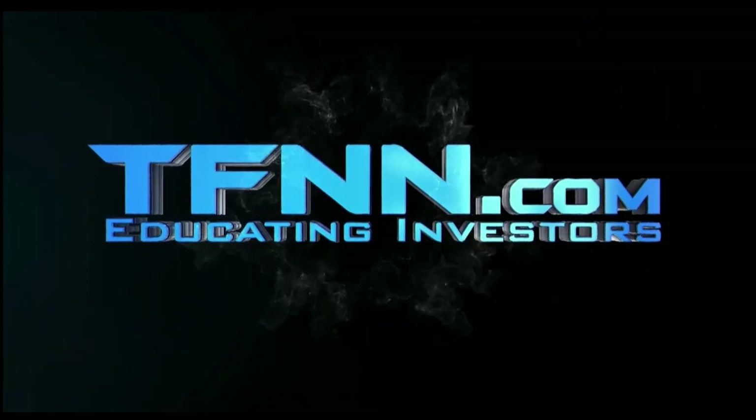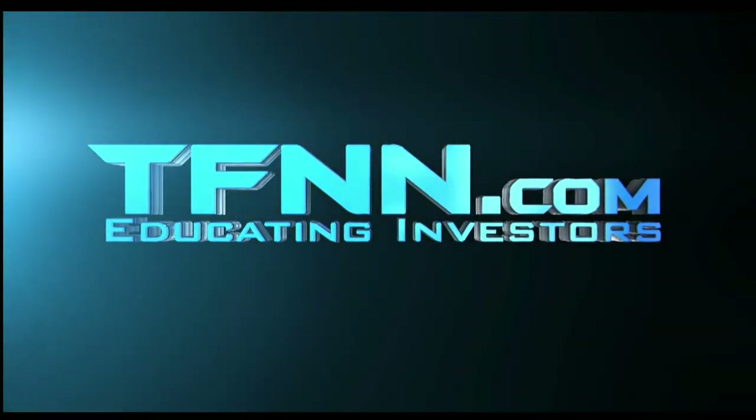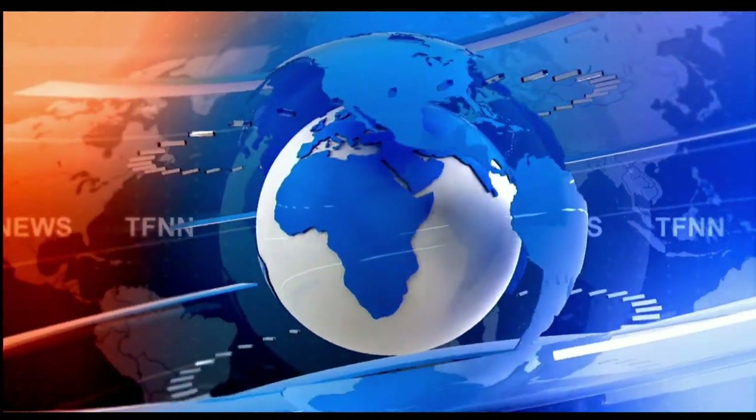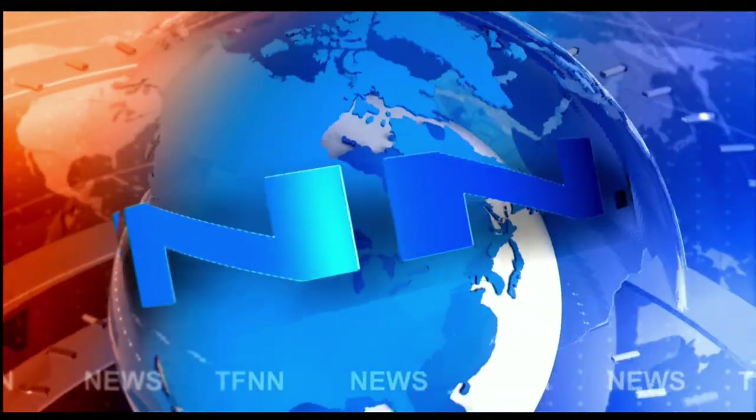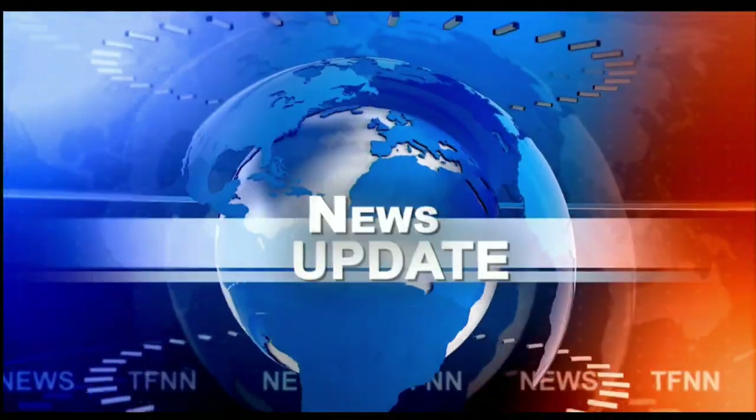The Tiger Financial News Network. TFNN Headline News Update. Good morning, everyone. Basil Chapman here on this very first day of November.